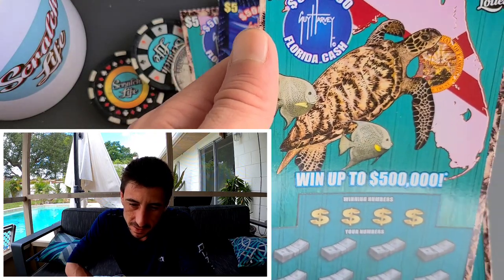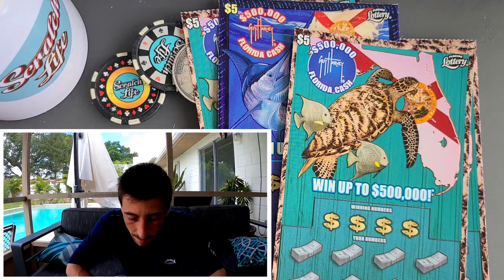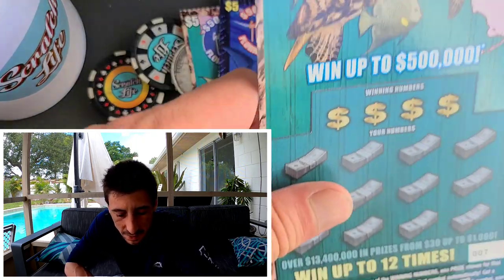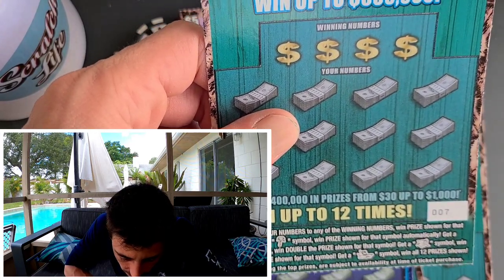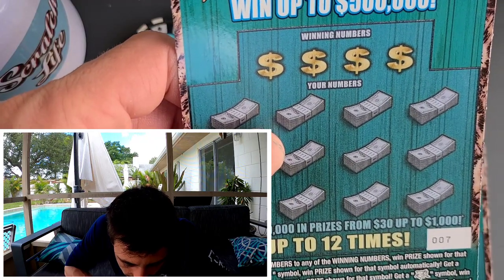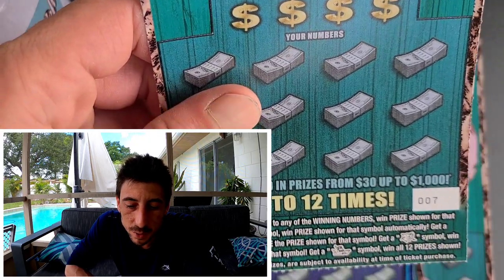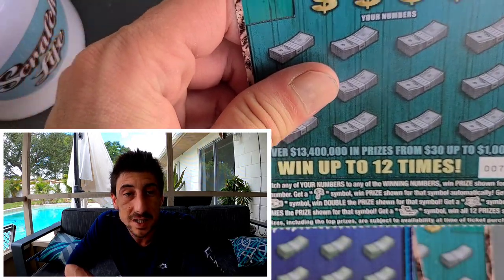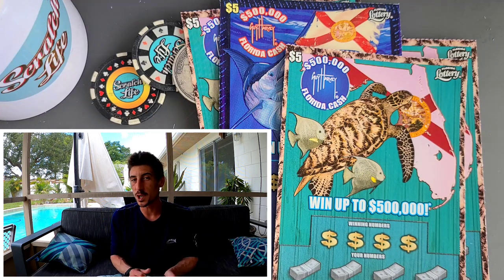Look at the symbols — how cool is that? You got a palm tree for the win, a fish for a double win, some kind of fish for a 10x, and then the boat is a win-all symbol. This ticket is awesome, this is epic for Florida.